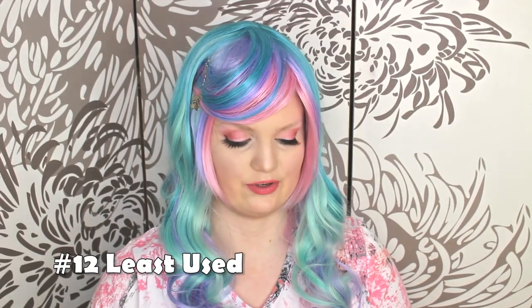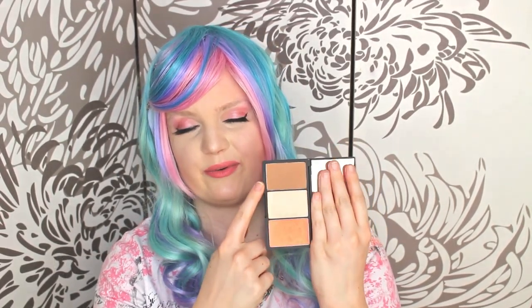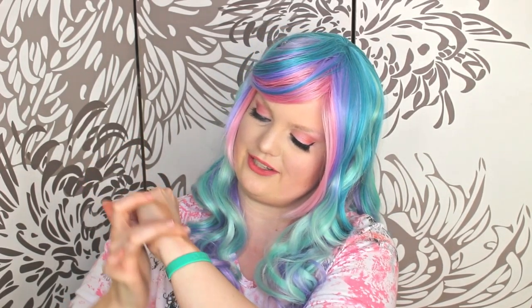The next question is your least used contour, and it's a drugstore product from the UK: the Sleek Face Form in Light. I do like the texture of the formula, but even the light shade reads very orangey on my skin. I tried to sheer it out and convince myself I liked it, but it was still just a little too orange, so I stopped using it pretty quickly after reviewing it. It does give a nice bronze look but for my skin tone I had to sheer it out significantly to get something wearable.